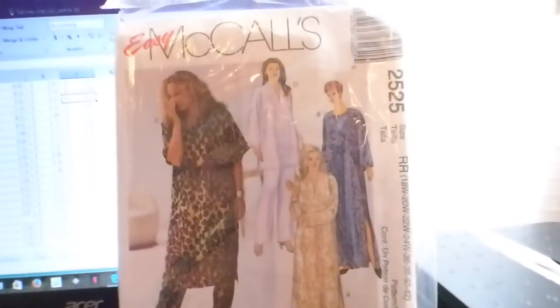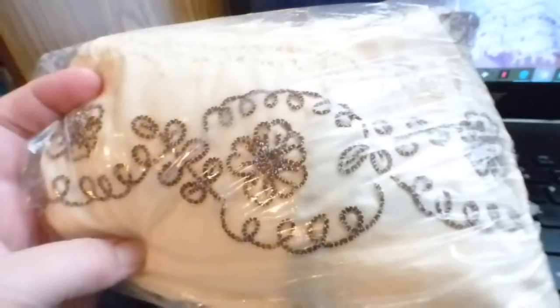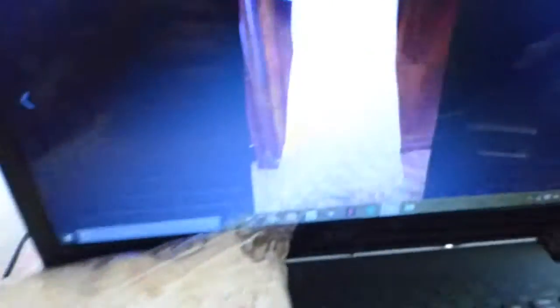We paid four cents for this sewing pattern in a lot and sold it for $8.31, giving us a profit of $6.93. This is a Mary Engelbert Christmas wall hanging — I paid $5.50 for this after Christmas at Hobby Lobby and sold it for $13, giving me a profit of $7.57.